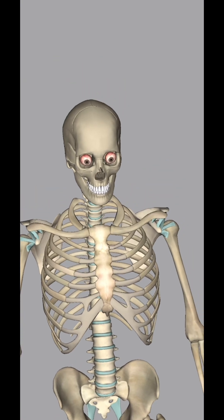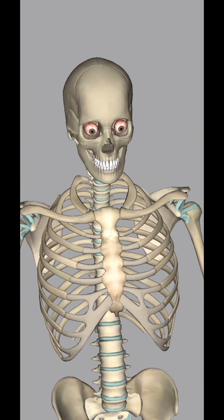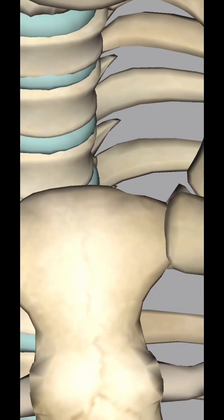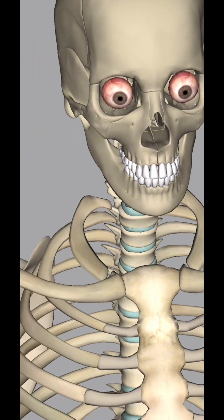The upper limb contains 64 bones, including those of the shoulder, arm, forearm, wrist and hand. The lower limb consists of bones that form the hip, thigh, leg, ankle, and foot.